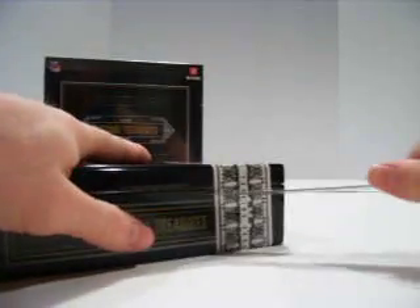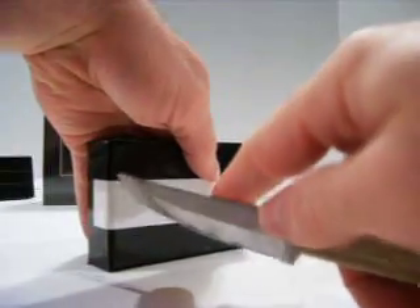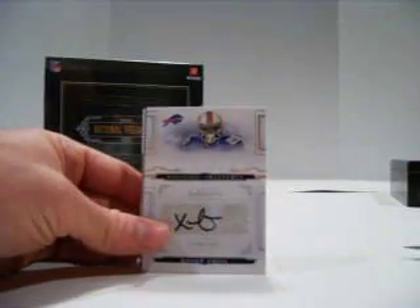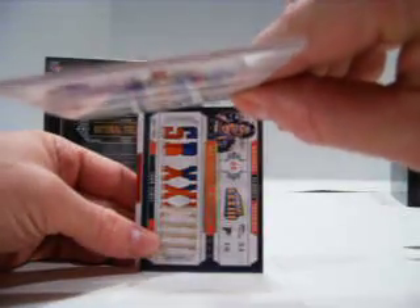Box number two. Pack number two. For the Jaguars, base of Fred Taylor. If you didn't see, we pulled a nice one-on-one NFL logo patch of him earlier out of 99. Xavier Oman autograph out of 49 for the Bills.